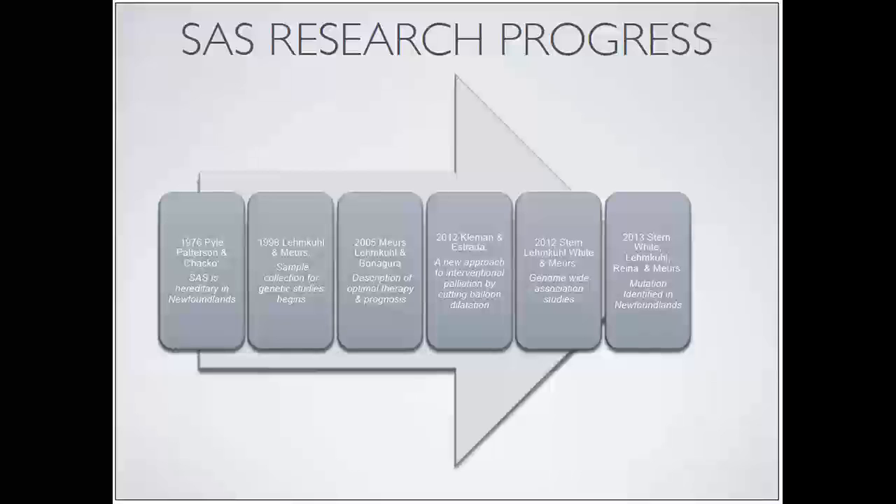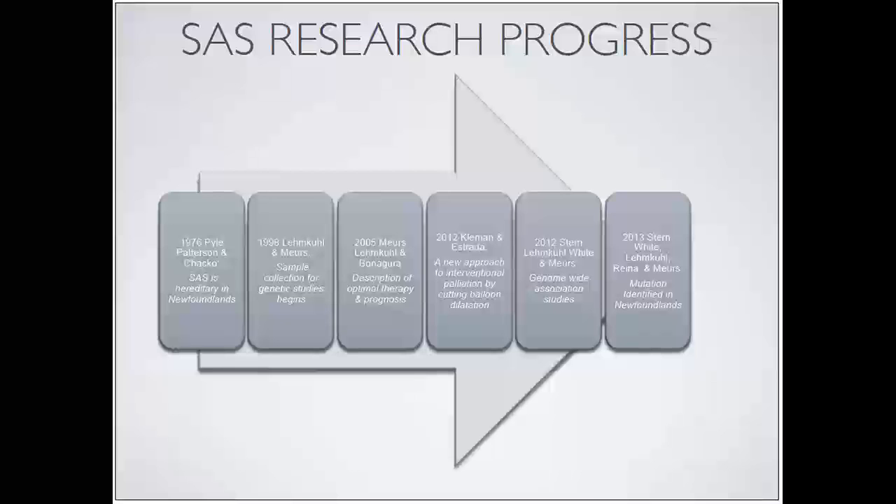In 2012, a new interventional technique came on the market as an option to palliate clinical signs of disease. Also in 2012, Dr. Mears' lab and our group published genome-wide association work on SAS. Then in 2013 and 2014 we released a mutation found in Newfoundland dogs that's associated with disease - but I'm going to show you where that falls in terms of explaining only a portion of the story.